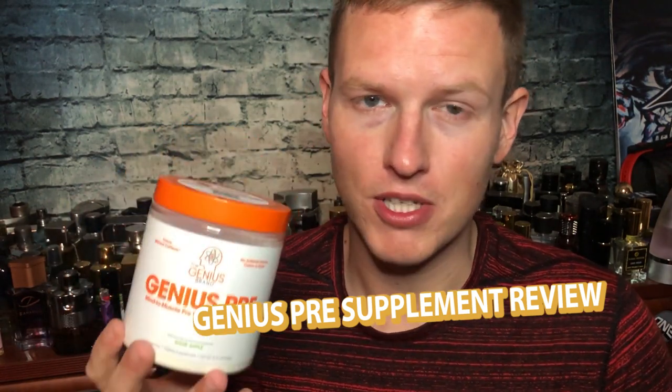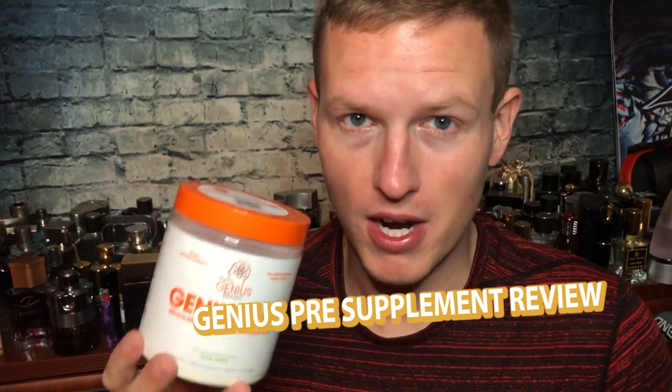This is the best non-stimulant pre-workout that I have ever tried. Hey, what's up guys? It's Josh here. I just wanted to do a review today on this Genius Pre, aka Genius Brands pre-workout.